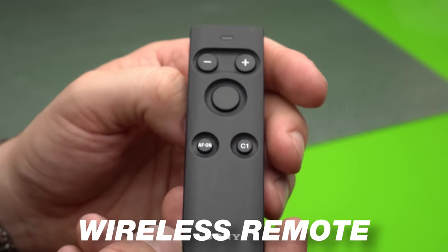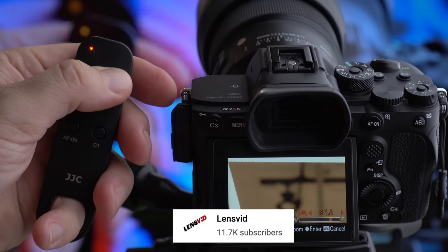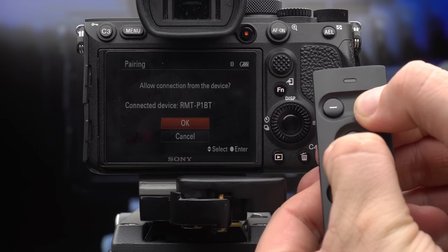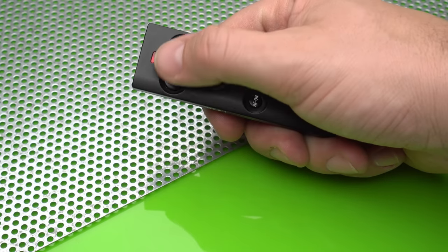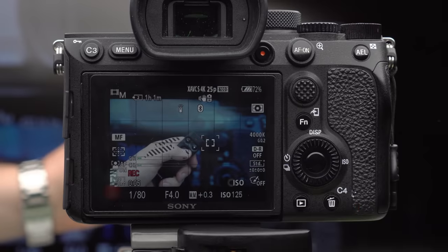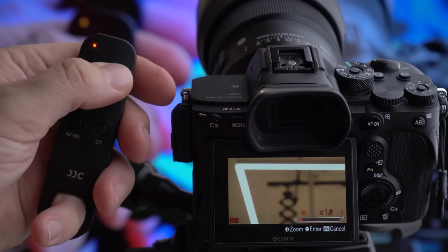A few months ago I got this accessory and it's definitely changed the game for shooting talking head videos — a wireless remote for your camera. Depending on the camera you have, you might need a wireless remote that connects via Bluetooth or one that connects via infrared. The Bluetooth remote you just sync up with your camera. Some people might say you can download an app to your camera and use that as a wireless remote — and yes, do that, it's a free way to make your life easier. Personally, I just don't like using my phone for a million different things, so spending about $20 on a wireless remote has been incredible. I've been using the Sony one with Sony cameras and it's been awesome. It'll make your life easier — just sit down, hit record, and start crushing content.